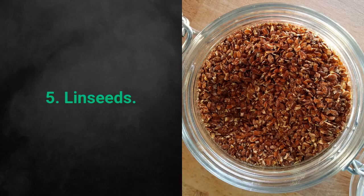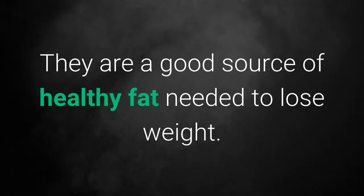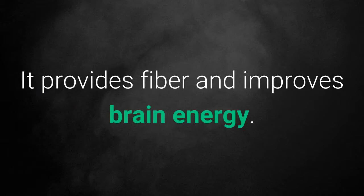5. Linseeds. They are a good source of healthy fat needed to lose weight. They provide fiber and improve brain energy.